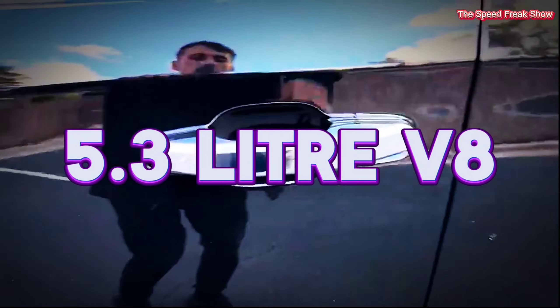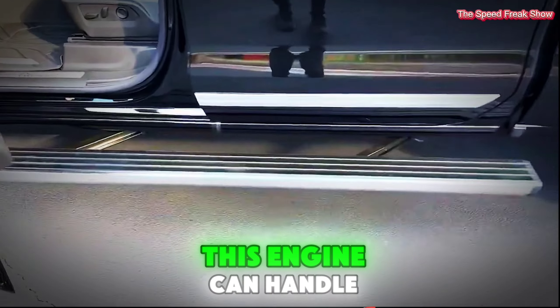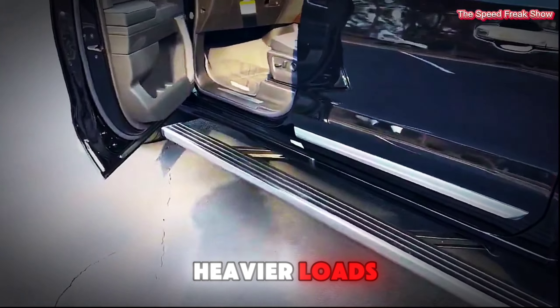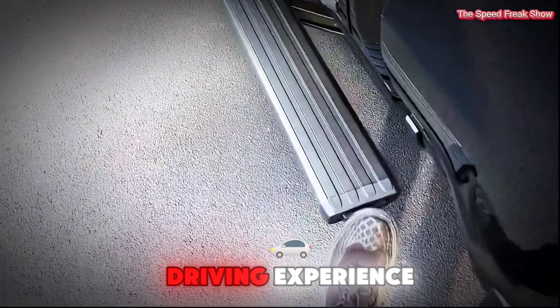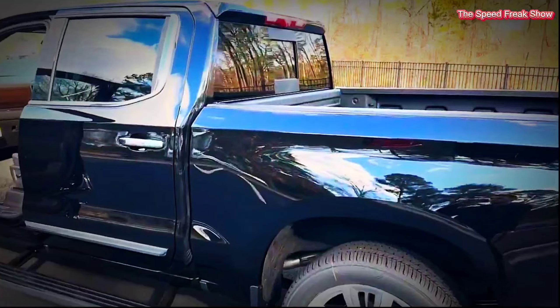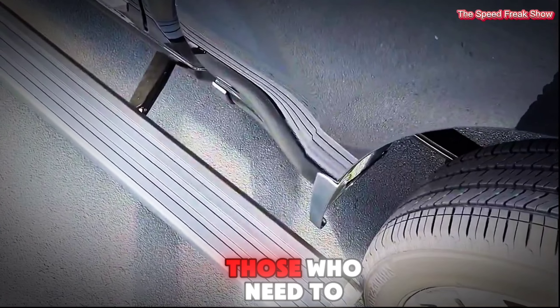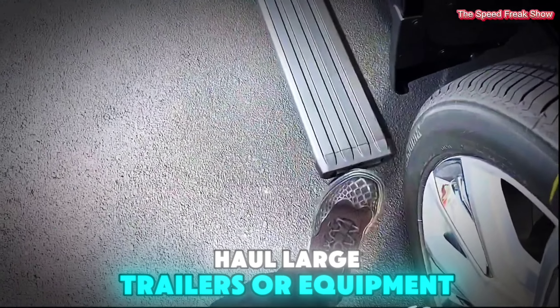Second, the 5.3-liter V8 engine — a classic choice for those who need more power. This engine can handle heavier loads and provides a satisfying driving experience. Third, the 6.2-liter V8 engine — the powerhouse of the lineup. This engine offers the highest towing capacity and is ideal for those who need to haul large trailers or equipment.